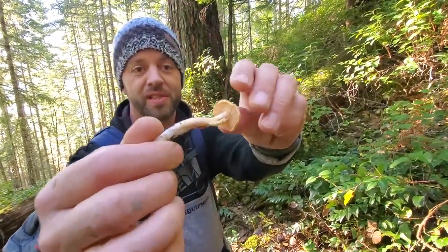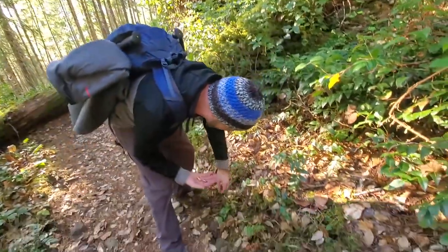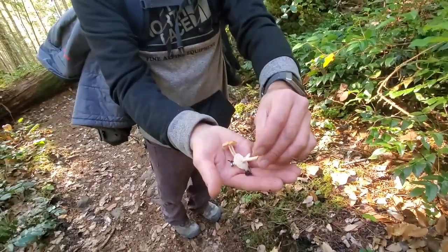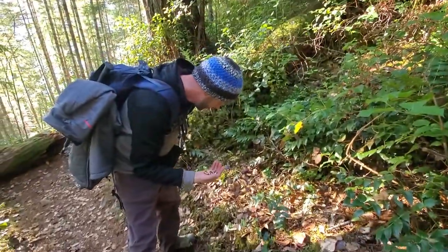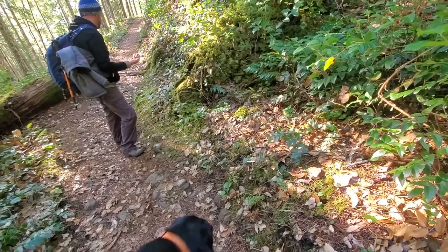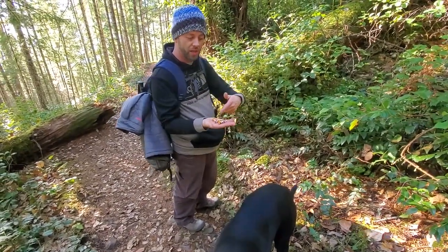On our hike we found some hedgehog mushrooms. These are some of the best eating edible wild mushrooms. See the teeth under there instead of gills — unmistakable. Any mushroom you find that has these teeth is edible, so it's good to know. Pretty cool little finds. If we could find enough of these to make a meal, sauté those with some steak or something — really, really good eating. That's exciting; I haven't found any of these in years, like three or four years. Usually they grow in big troops; there might be a whole bunch right here under the brush. Some mushroom education for you — hedgehog mushrooms.